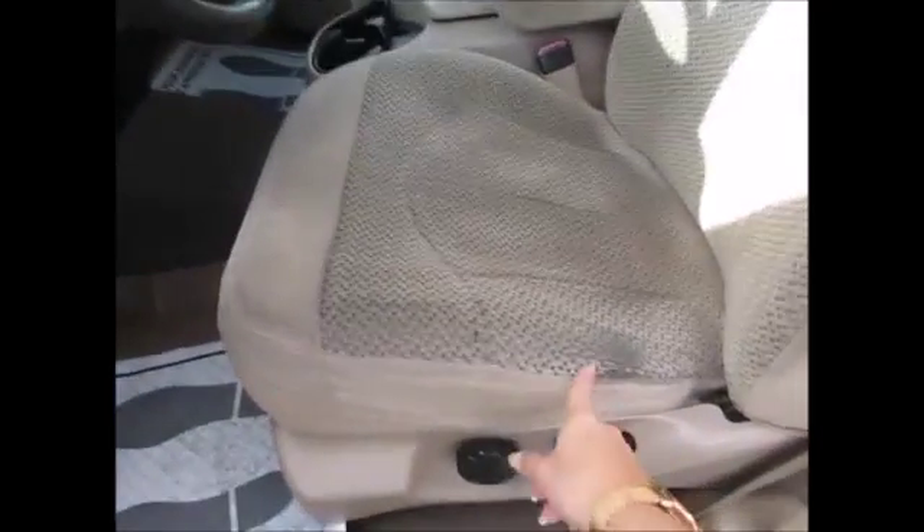Usually with the 2000 models they have a lot of wear right here, but this one's actually in pretty good condition — it's not broken down that much. And the passenger side seat looks really, really good.